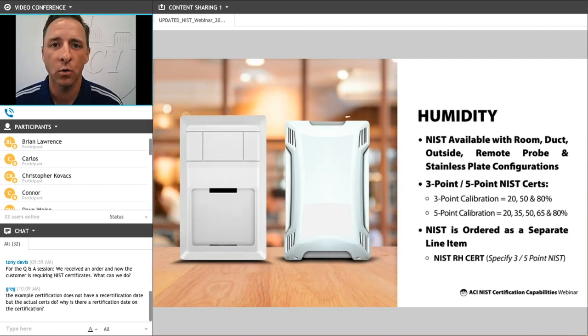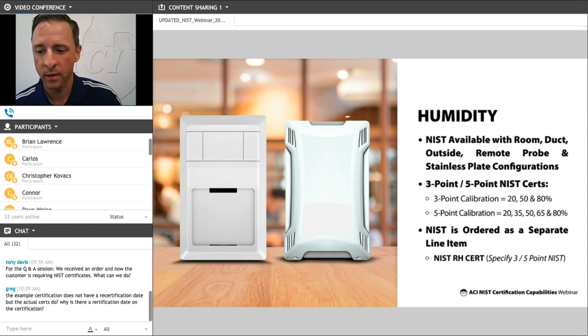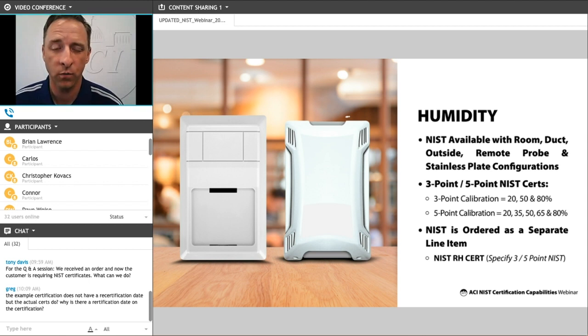Our humidity sensors are also available with NIST certs in 3 and 5 points. Most applications are available, including room, duct, outside, remote probes, and stainless plates. To get a cert for humidity sensors, you add a pinned line item to your order. For example, if you need a 2% accuracy duct humidity sensor, you specify the part number A/RH2-D, and then add a second line item for NIST RH CERT — either 3 or 5 points. By default, if the number of test points aren't specified, we default to a 3-point cert for our humidity sensors.